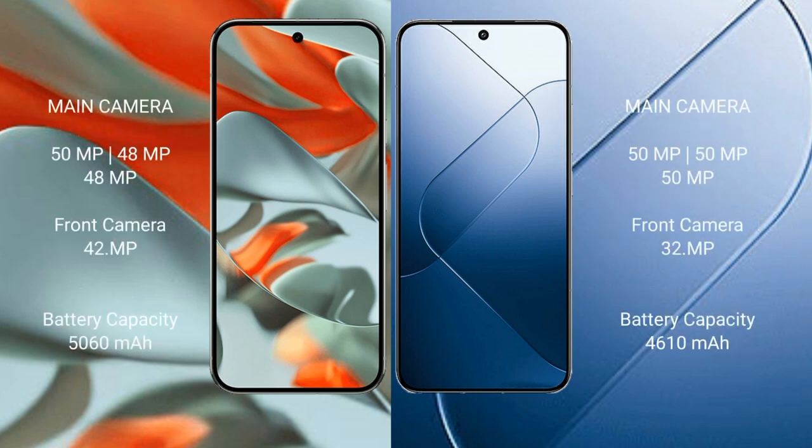Google Pixel 9 Pro XL features a triple rear camera setup of 50MP plus 48MP plus 48MP, and a 42MP front camera. Samsung S24 features a triple rear camera setup of 50MP plus 50MP plus 50MP, and a 32MP front camera. Google Pixel 9 Pro XL has a 5060mAh battery with 37W fast charging support, while Samsung S24 has a 4000mAh battery with 90W fast charging support.